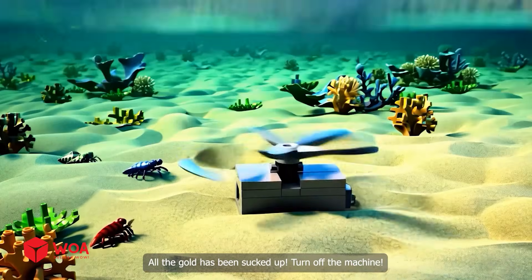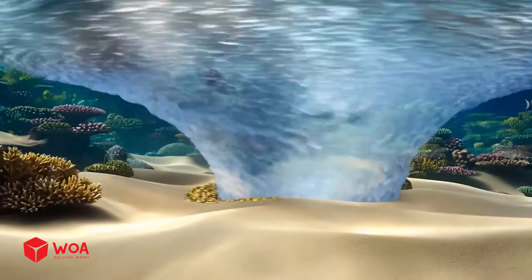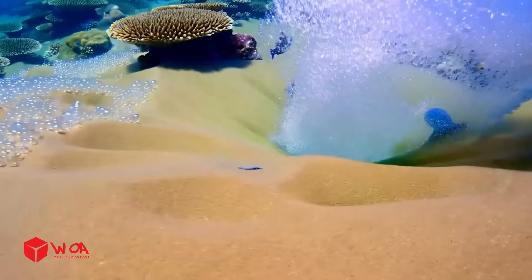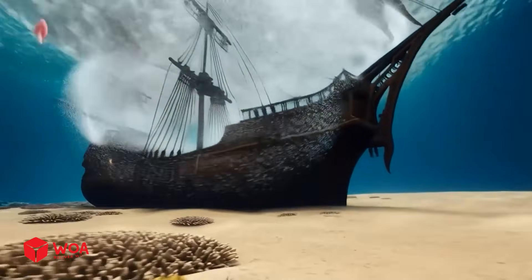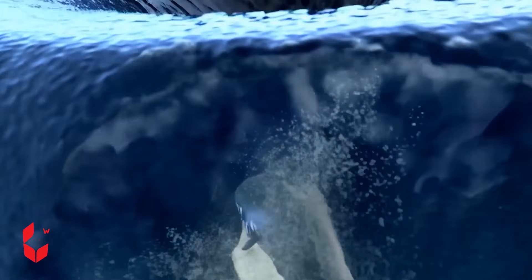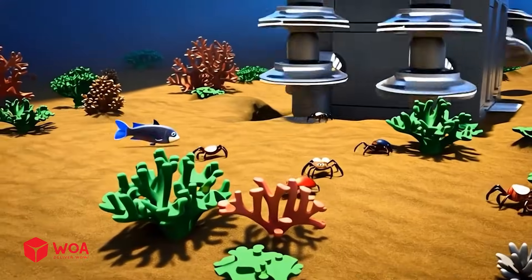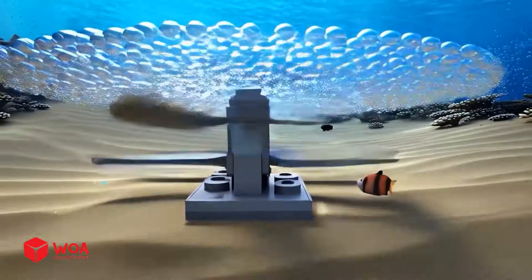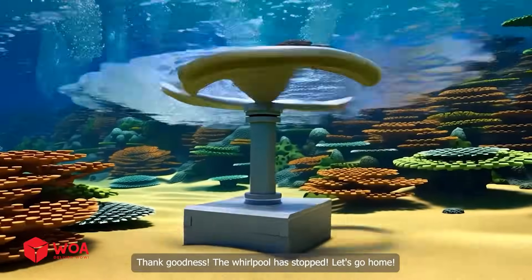All the gold has been sucked up — turn off the machine. Oh my god, the whirlpool machine suddenly started working on its own. The whirlpool sucked in a whole school of fish. This is crazy — the sunken ship was also caught in the whirlpool. Must try to turn it off. Thank goodness, the whirlpool has stopped.